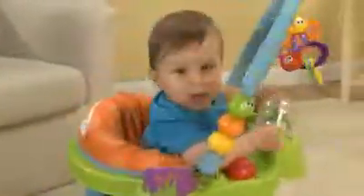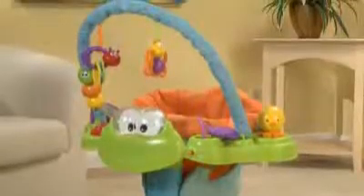Everywhere baby looks, this froggy friend offers something fun to do. With a simple spin of froggy's rollerball eyes, baby can activate sounds and music. Fun characters overhead will provide plenty of bat-at fun. And what baby doesn't love looking in the mirror? The solid frame and spring-loaded pedestal are designed to provide baby with a comfortable and secure play position.